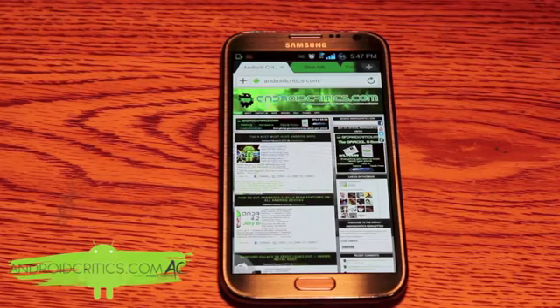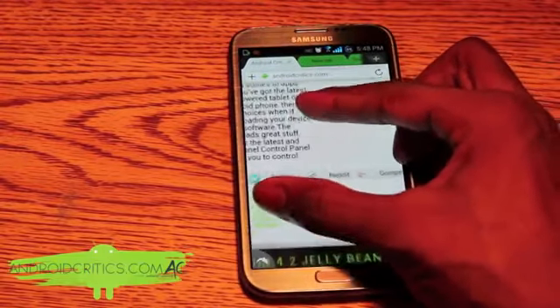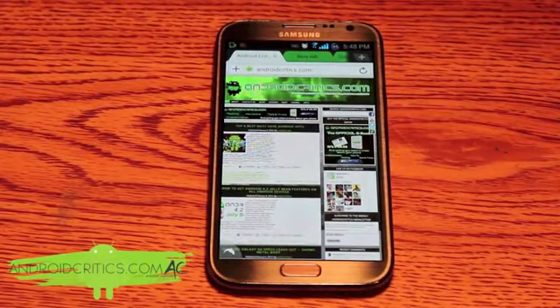The pinch to zoom feature is working flawlessly and it's very fast. The overall web browser is very fluid, very fast, and it's everything that you want on your mobile device.